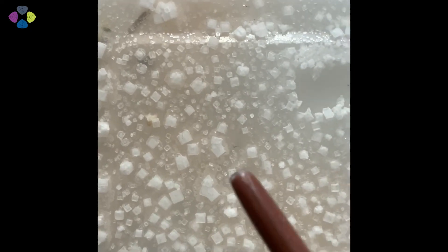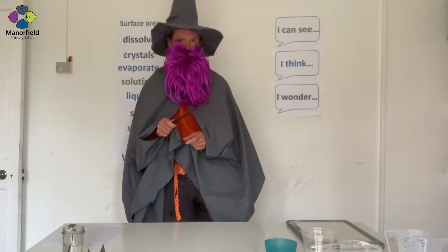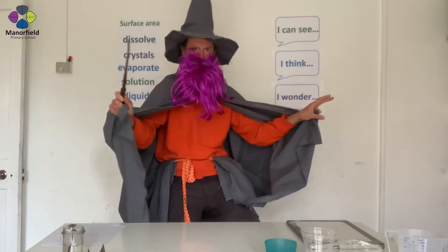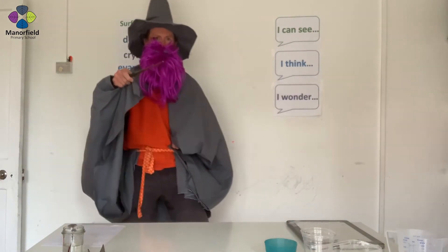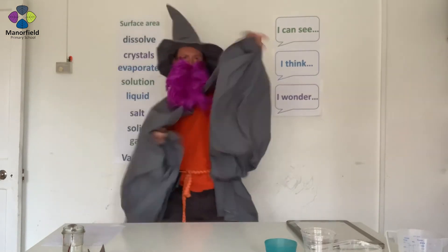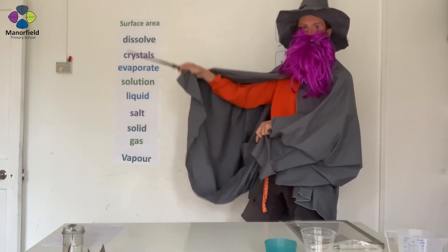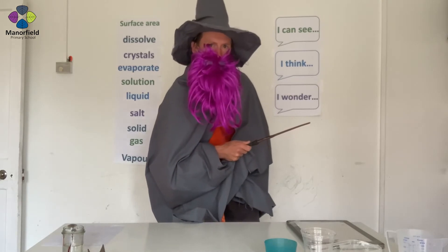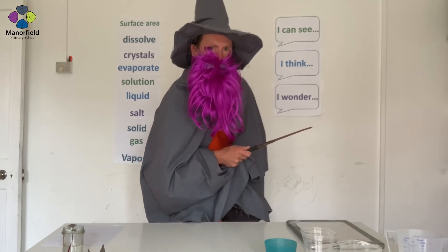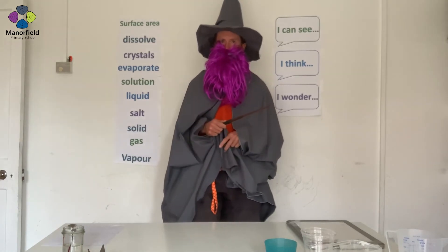But most mysterious of all is this container. You can probably see the amazing crystals which have formed. But what you might not be able to see is that all of the salt solution has disappeared. I think a rival wizard has used the disappearing spell on this and made the water disappear. What do you think has happened? Interesting ideas, everybody.